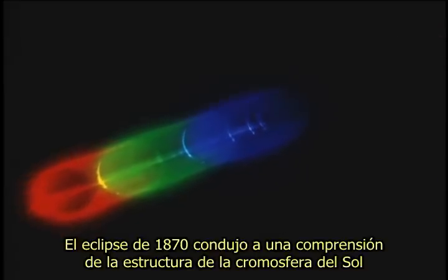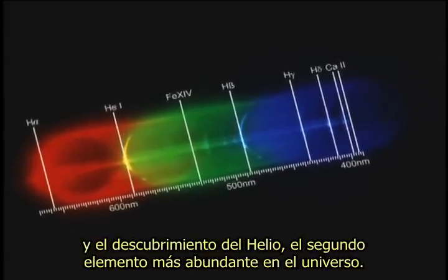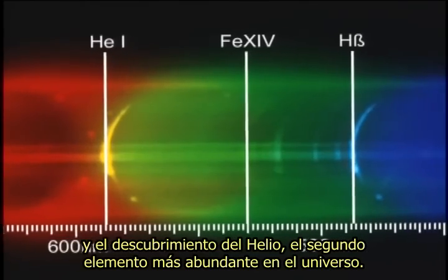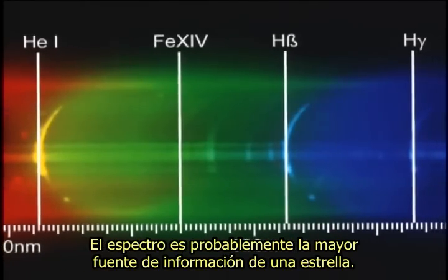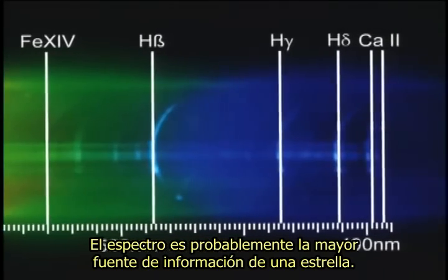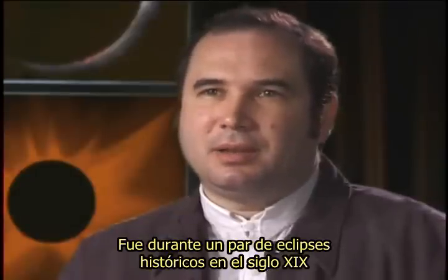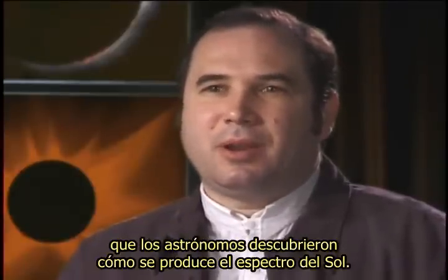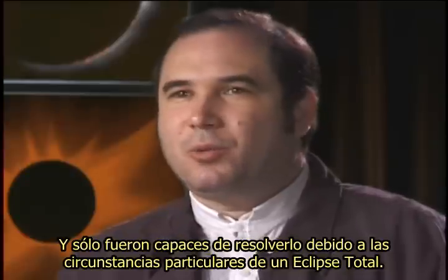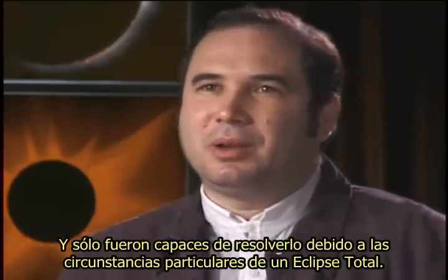The eclipse of 1870 led to an understanding of the structure of the sun's chromosphere and the discovery of helium, the second most abundant element in the universe. The spectrum is probably the single greatest source of information about a star. It was during a couple of historic eclipses in the 19th century that astronomers figured out how the spectrum of the sun is produced — and they were only able to figure it out because of the particular circumstances during a total eclipse.